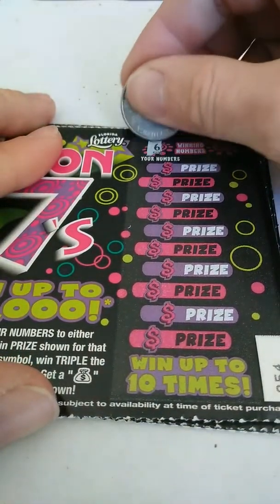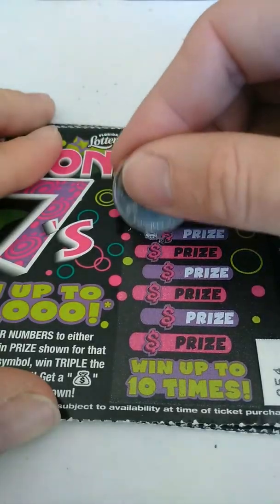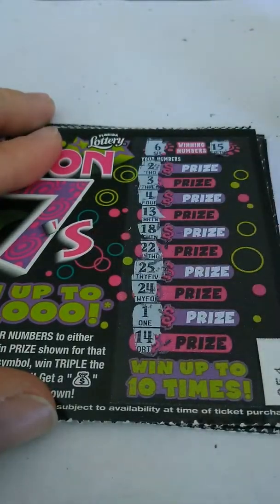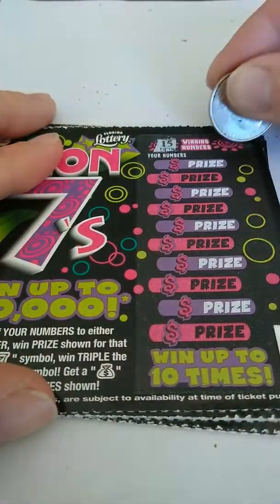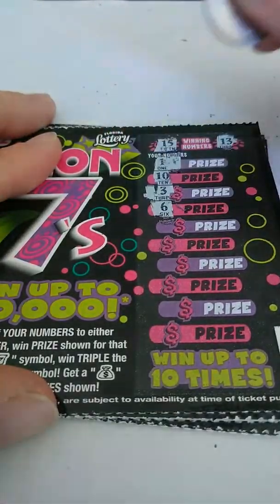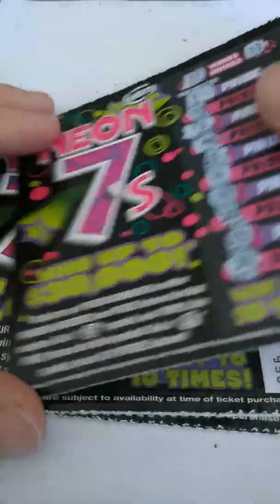Ticket 54. Looking for a 6 and a 15. Got 2, 3, 4, 13, 18, 22, 25, 24, 1, and 14. Nothing on that one. Ticket 55. Looking for a 15 and a 13. Got 1, 10, 3, 6, 25, 4, 14, 20, 9, and 24. Nothing on that one.